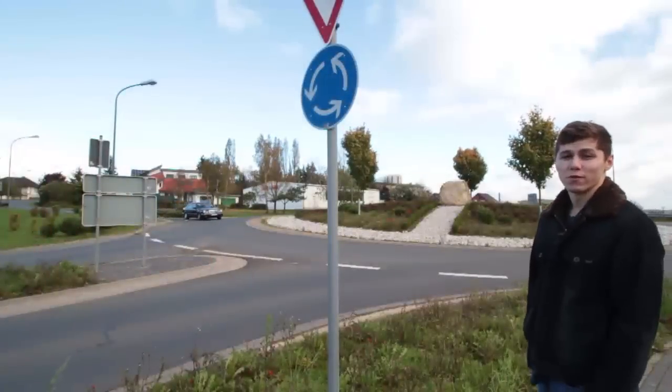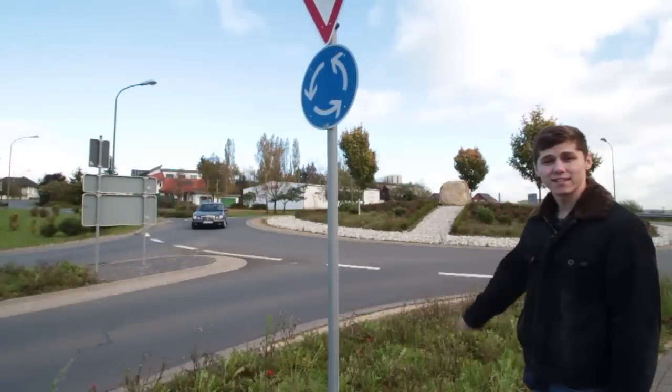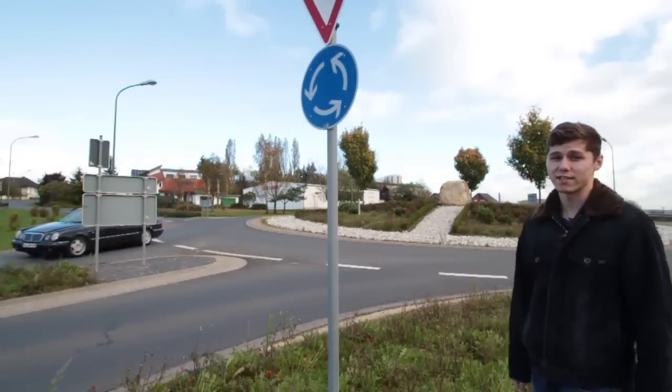Not many people from the states are used to the dreaded traffic circles. It's pretty simple: if you see a sign like this, then cars on the inside have the right-of-way. But if you don't see a sign, then they don't.